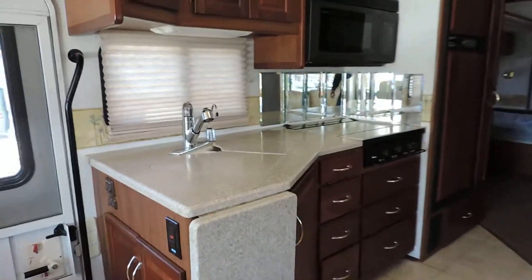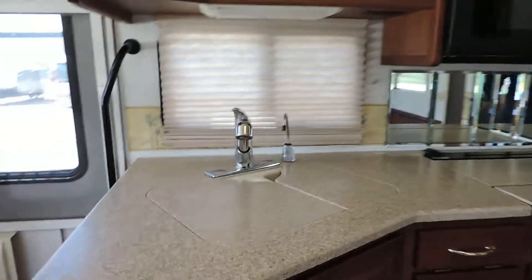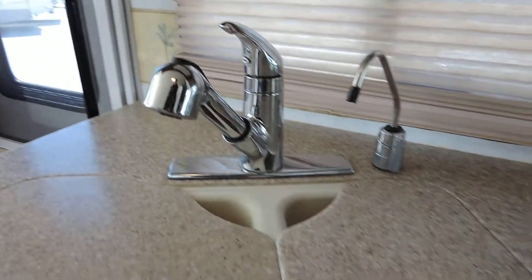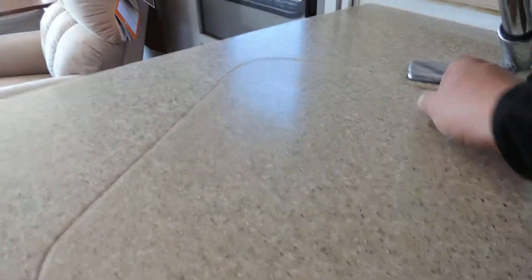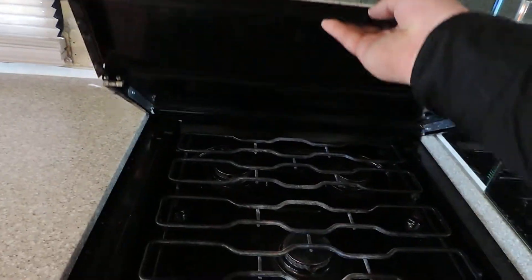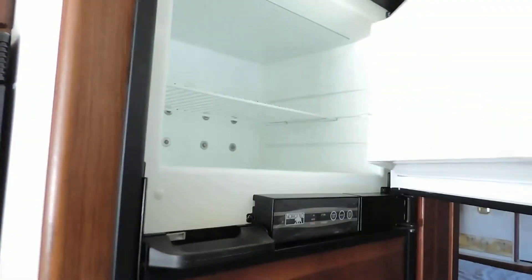In the kitchen it has all Corian countertops, double sink with pull out faucet, Sharp carousel convection oven — very clean — three burner stove, and a Norcold refrigerator and freezer.